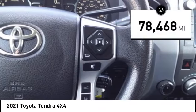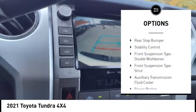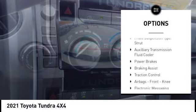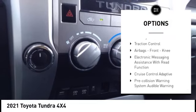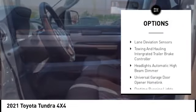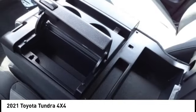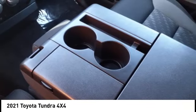This vehicle has less than 80,000 miles. Here are some of this vehicle's great options: rear step bumper, stability control, front suspension type double wishbones, front suspension type strut, auxiliary transmission fluid cooler, power brakes, braking assist, traction control, airbags, front knee, electronic messaging assistance with read function.